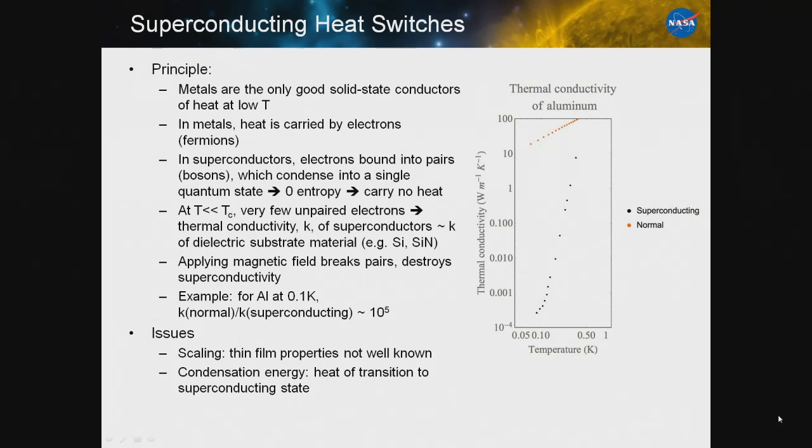On the other hand, you can apply a magnetic field greater than the critical field, break the pairs, destroy the superconductivity, and switch the thermal conductivity to the normal state. For aluminum, you can get about a factor of 10 to the fifth at 100 millikelvin in your thermal conductivity ratio.